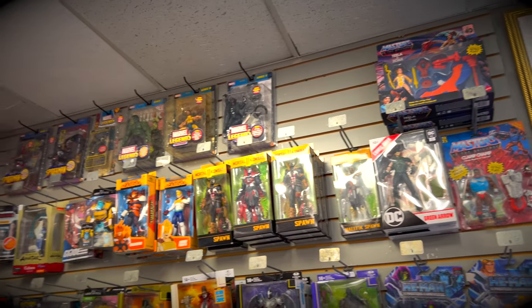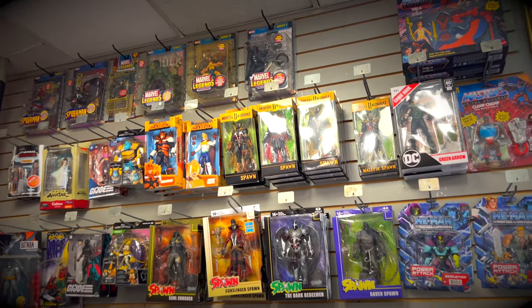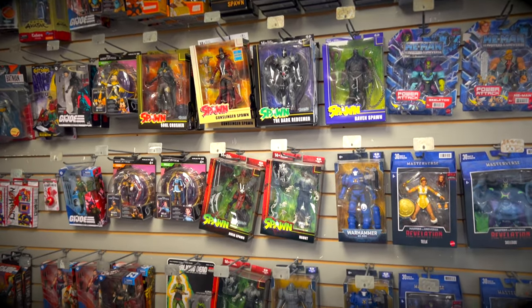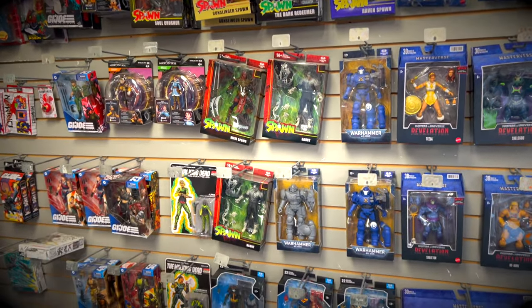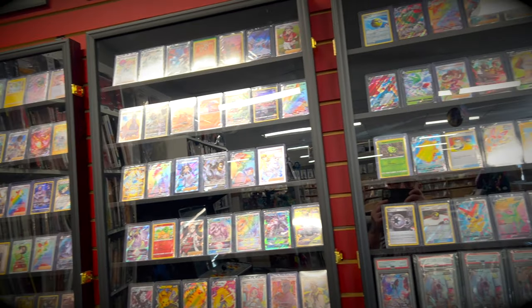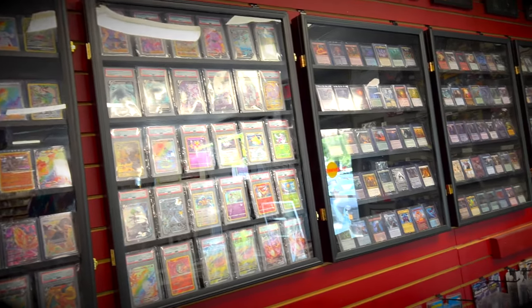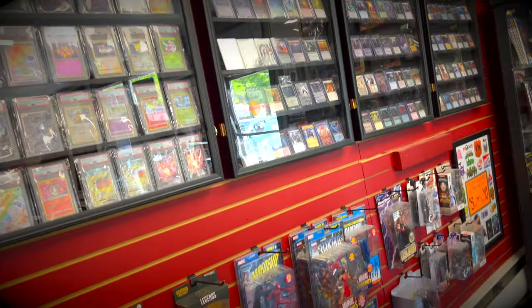There's tons of action figures. You have some Mortal Kombat figures up there, some Marvel Legends. This place basically just has a little bit of everything for everybody. And most importantly, it has an absolute ton of comics. Some great little DC figures down there. These card cases here, just epic looking.